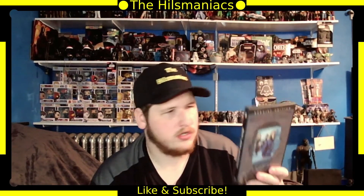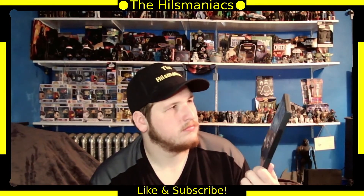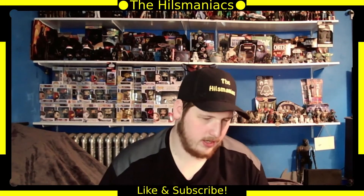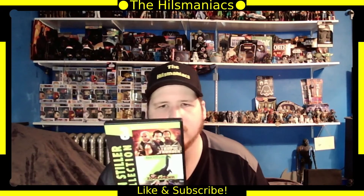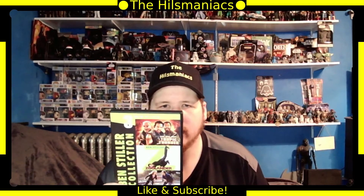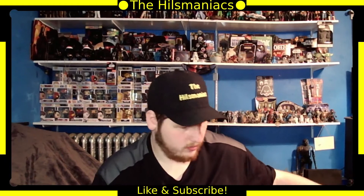Next is Being John Malkovich — I don't know why I got this, but I've heard good things about it so I figured I'd check it out. Then the Ben Stiller three-film collection with Tropic Thunder, Zoolander, and The Heartbreak Kid. I've seen bits of Tropic Thunder but not the other two, so I'll have to check those out.